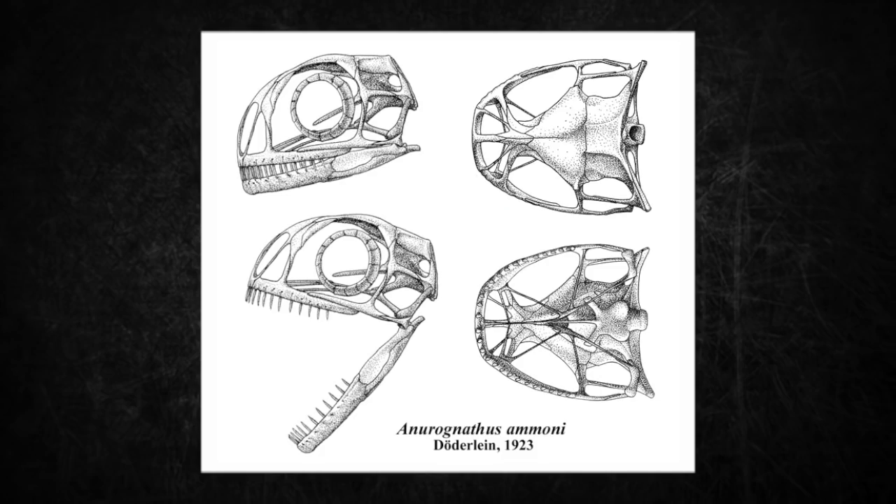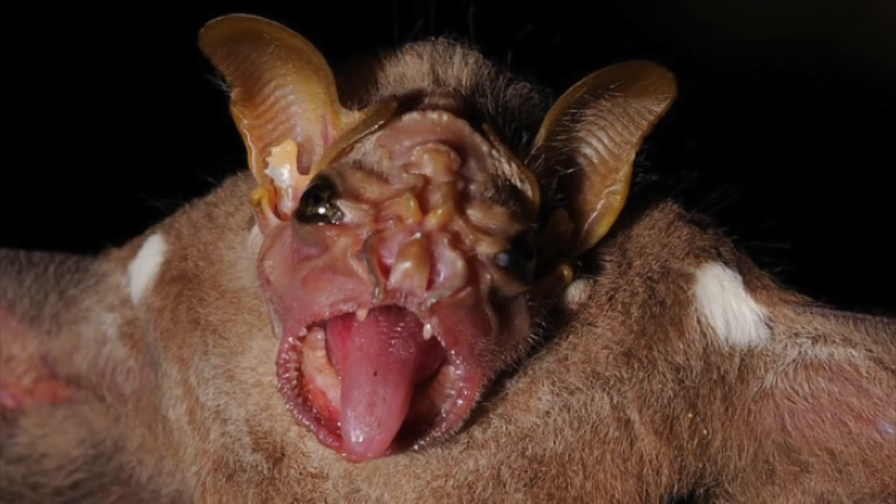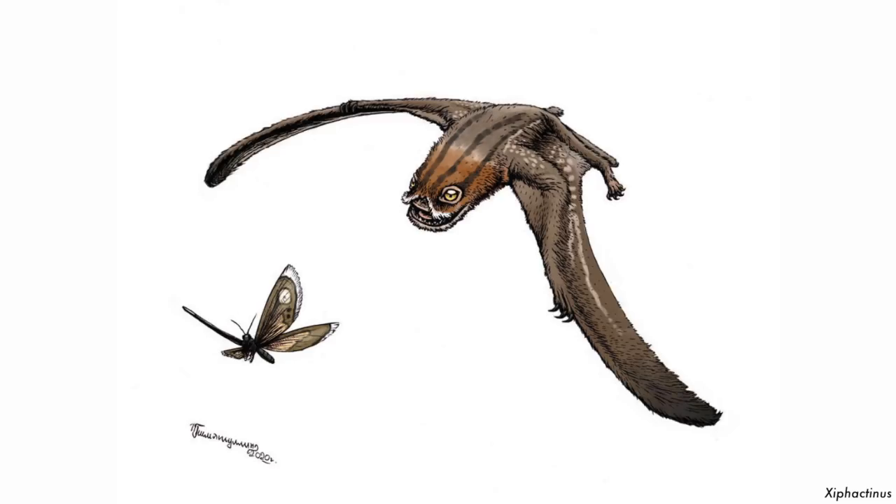Anurognathus had a short head with pin-like teeth for catching insects. Its jaws are wider than they are long, similar to some modern bat species like the wrinkled-faced bats. To predict how big of prey they would have eaten, the length of the jaws were measured. The research team concluded that prey consumed would have been very small in length, around 11 mm in total. So it was probably eating pretty small insects and maybe some really small vertebrates.